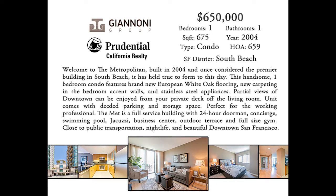We are on the market at $650,000. If you have any questions, you can reach me at the information below. Thanks for tuning in. Happy shopping.